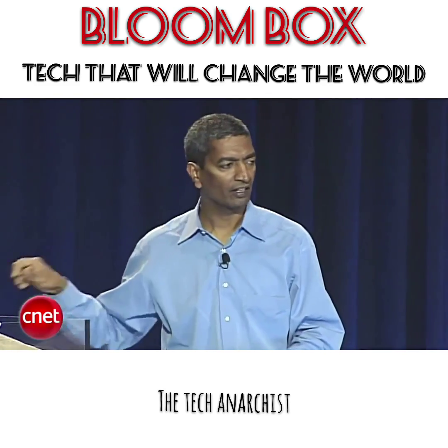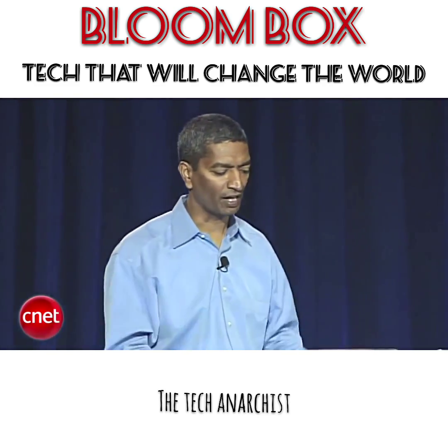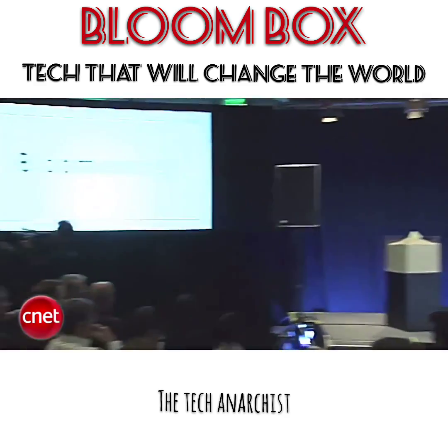It is with great pride, on their behalf — the entire Bloom family's behalf — I would like to introduce to you the Bloom Energy Server.